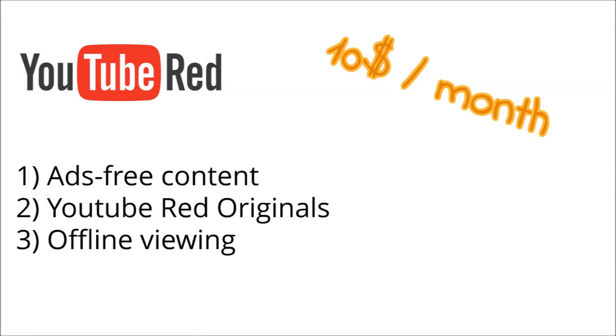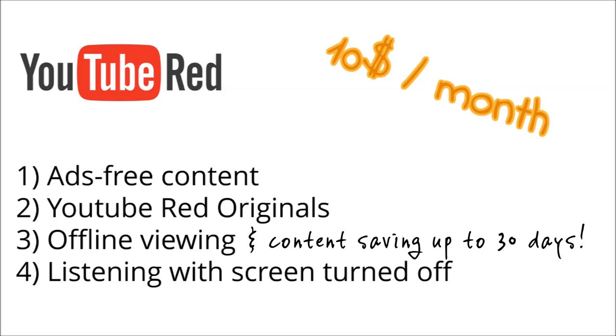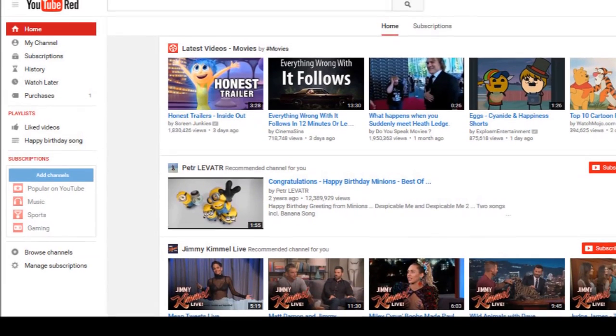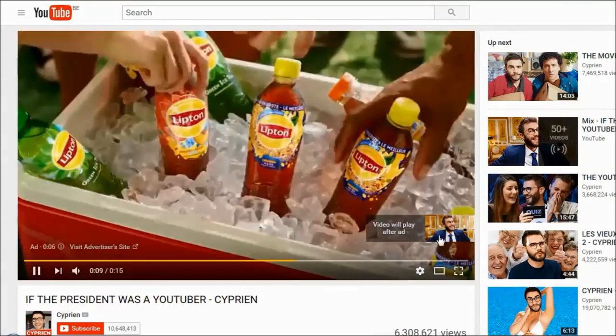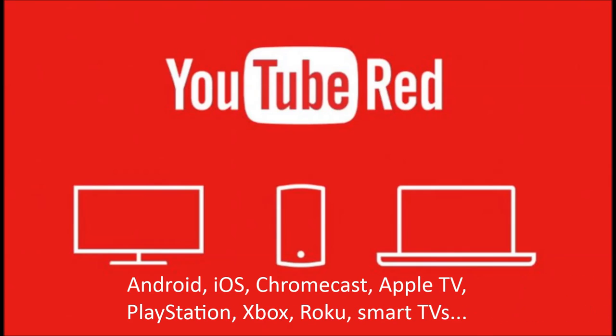Additional benefits include offline viewing of your favorite content by downloading it onto your phone and saving it for up to 30 days, listening to videos with the screen turned off, and a free subscription to Google Play Music. A YouTube Red subscription is basically a setting on the standard YouTube website or app that determines whether you will view ads on videos or be able to access exclusive content. YouTube Red works on Android and iOS, but also Chromecast, Apple TV, video gaming consoles, smart TVs and so on.